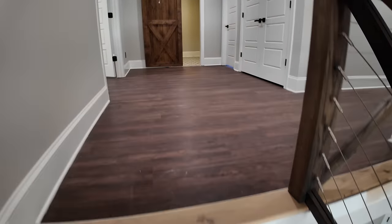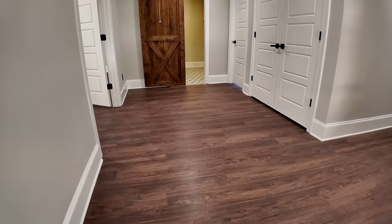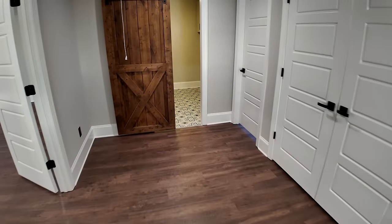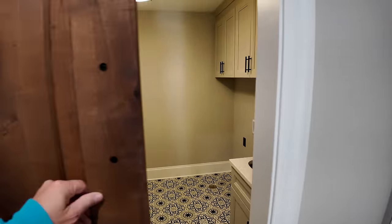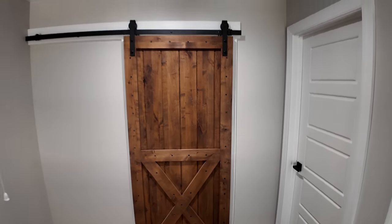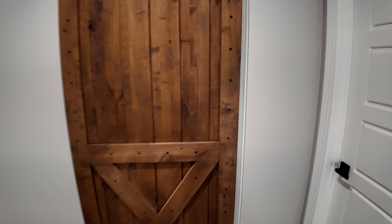Come upstairs — there's a big landing. The upstairs is almost as large as the downstairs. We've got five bedrooms up here. This is the laundry room with a nice custom barn door.